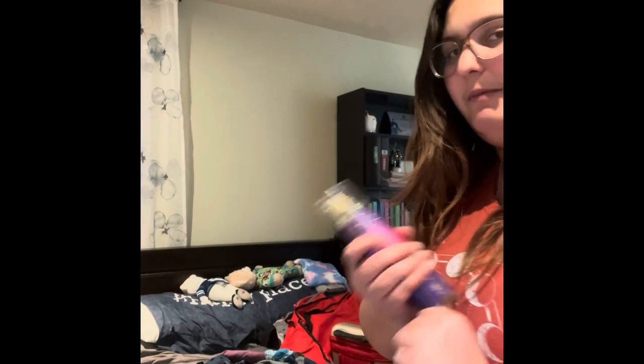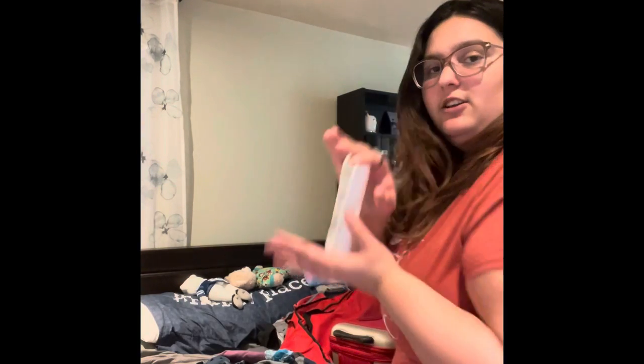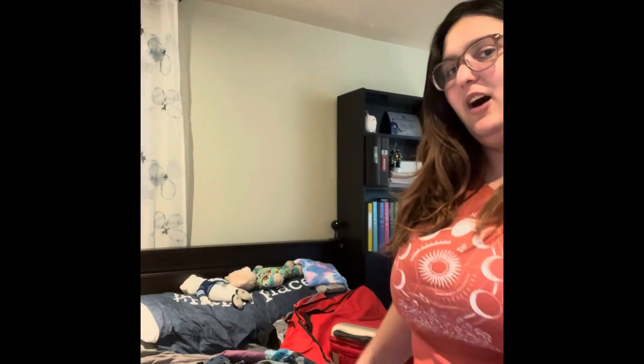I have this perfume that I'm debating on taking, so I'm going to pack it just in case. Always essential — deodorant. I like the Dove because personally I have eczema, and I find scented deodorants really irritate it, so I like to go for more gentle deodorants. Dove has been amazing for that.